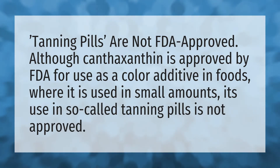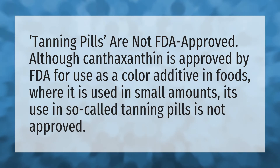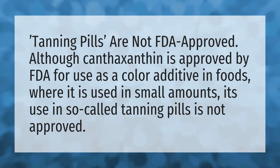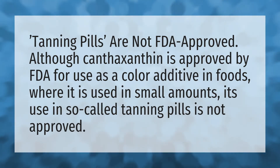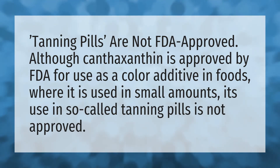Tanning pills are not FDA approved. Although canthaxanthin is approved by the FDA for use as a color additive in foods, where it is used in small amounts, its use in so-called tanning pills is not approved.